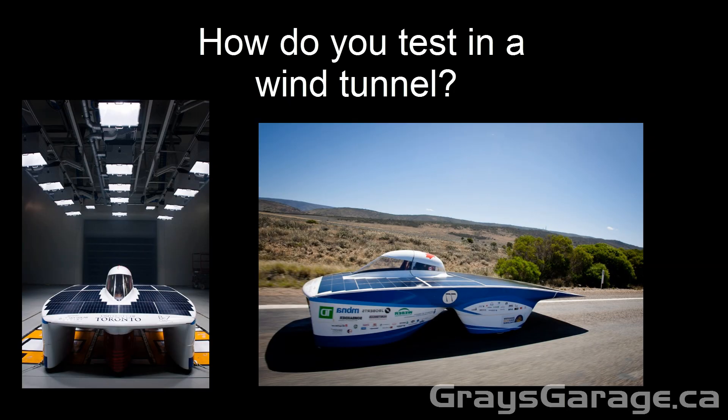I recently got to interview the U of T Solar Car team regarding the aerodynamic design of their solar car, and one thing that was kind of missing from my interview was any video footage of their wind tunnel tests.